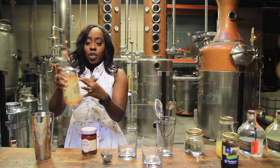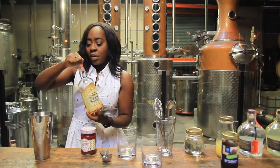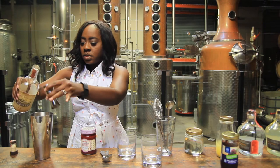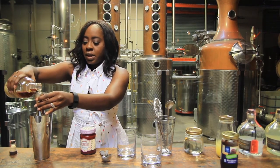Then we're going to start with the bourbon. I'm going to use three ounces of bourbon — this is the Malahat bourbon, which is delicious by the way, one of my favorites — and we just pour this in. Three ounces bourbon.